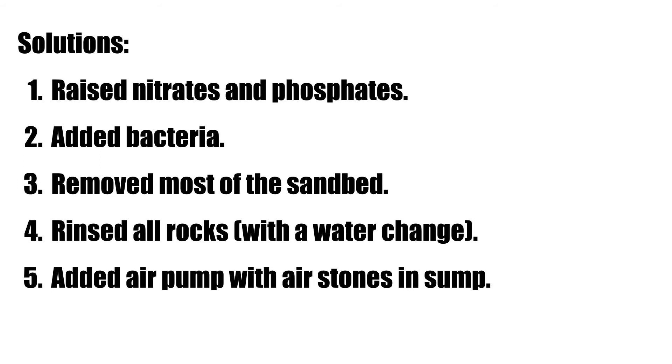I then came across a live stream that Reef Dudes did with Cruz from Elegant Corals, which covered Cruz's recipe for dealing with dinos. I followed that approach — with the exception of using hydrogen peroxide — continuing to dose live bacteria, adding air stones to increase oxygen, and maintaining a high enough nitrate level. Going through that protocol for about a week or two pretty much took care of all the dinos.